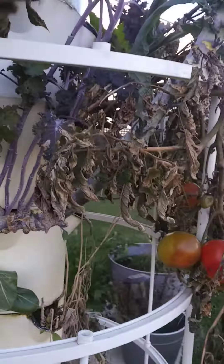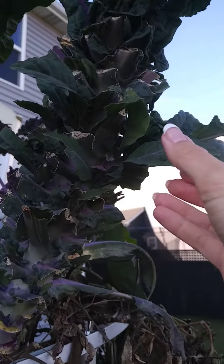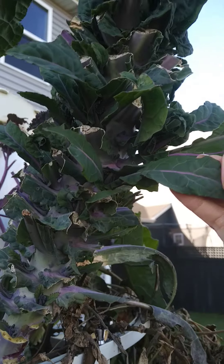I believe the kale is still going. Here's the kale — you can see I harvested a lot and so there are little leaves coming back.